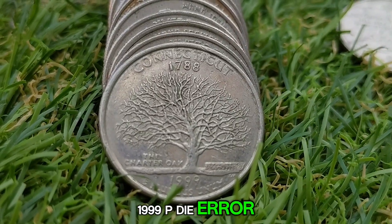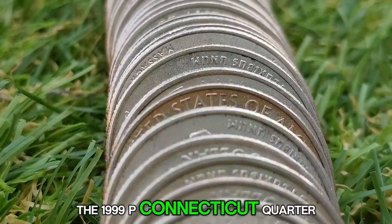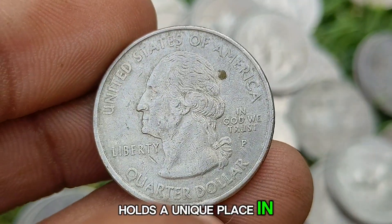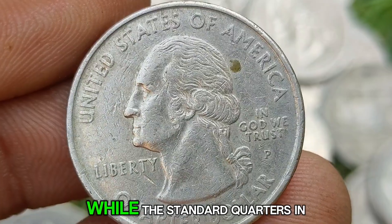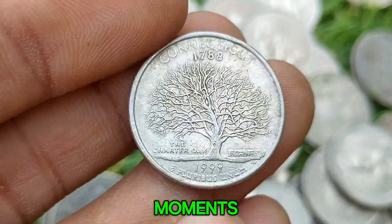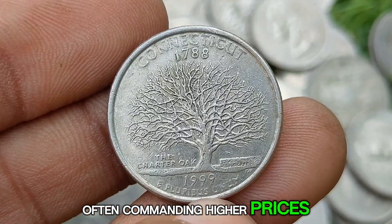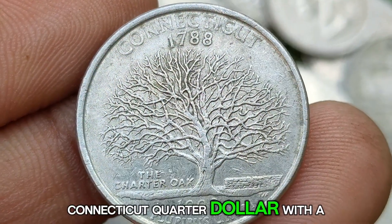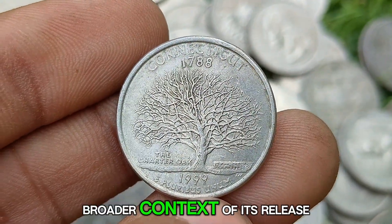1999 P Die Error Connecticut Quarter Dollar: Value and History. The 1999 P Connecticut Quarter, part of the U.S. Mint's ambitious 50-state quarters program, holds a unique place in numismatics due to its history, symbolism, and occasional die errors. While the standard quarters in the series represent significant historical and cultural moments, coins with errors draw particular attention from collectors, often commanding higher prices. In this article, we explore the value and history of the 1999 P Connecticut Quarter Dollar, with a focus on die errors, the coin's design, and the broader context of its release.